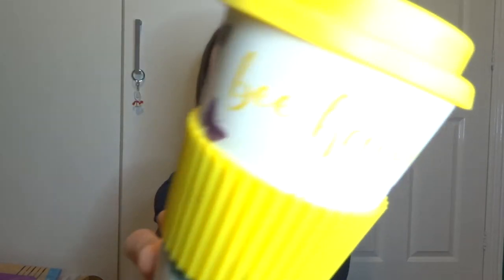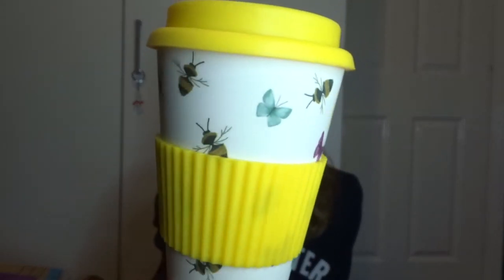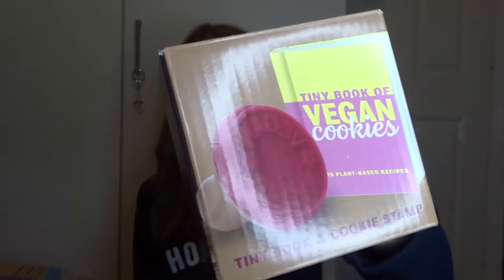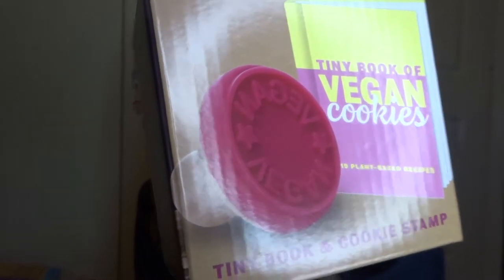I got this little bamboo travel mug that says 'be happy' on it, with bumblebees and butterflies, and it's yellow - I love yellow. I love bees and butterflies, so I love this! I got this little set which is super cute - a mini vegan cookies book and a little stamp that says 'vegan' on it. I can't wait to try out some of the cookies.